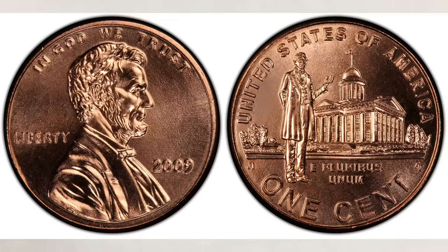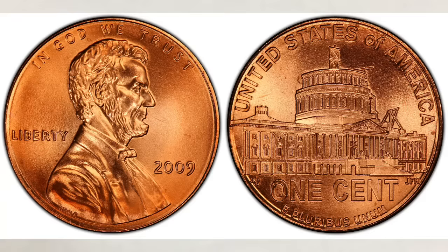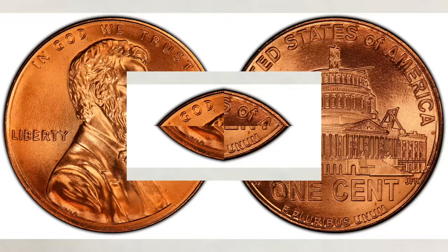They were struck in the Philadelphia, Denver, and San Francisco mints. All business-struck coins have very low mintages, with the fourth and last design, the presidency, having the lowest mintages from both mints.